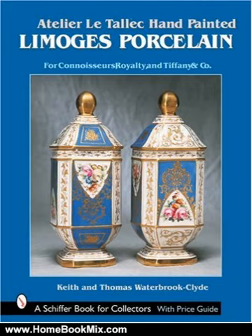Patterns include chinoiseries, figurales, florals, foliage, fauna of land, sea, and air, insects, geometric forms, and abstracts.